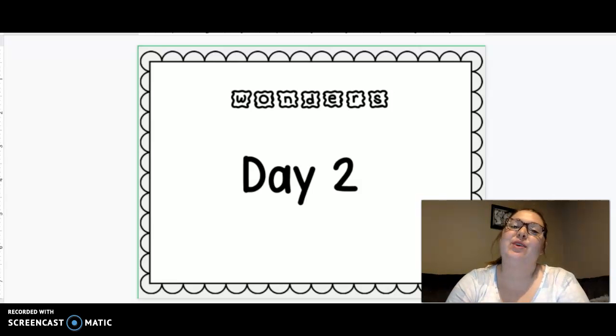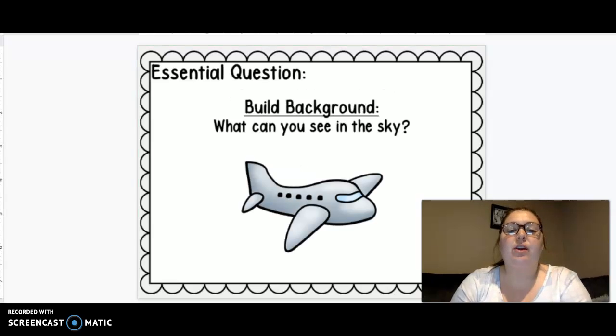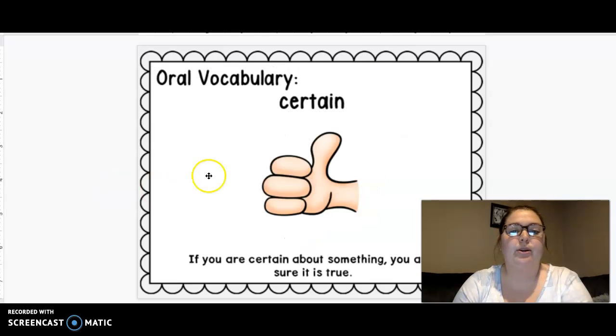Hello, we're ready for Unit 5, Week 2, Day 2. This week we are talking about what can you see in the sky. We've talked about airplanes and clouds and birds, rain and snow. We've talked about a lot of different things that we can see in the sky. Alright, let's go ahead and start with some more vocabulary words.